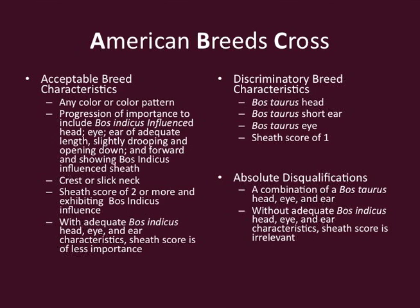If you'll notice on the breed guidelines, one of the most important things we stress is that last sentence under acceptable breed characteristics, where it says: 'with adequate Bos Indicus head, eye, and ear characteristics or influence, sheath score is irrelevant.' In other words, we like to look at American crosses head on coming at us, and if their head, eye, ear, nose, muzzle, and all of that is correct in terms of breed characteristics, we think they get in regardless of what their sheath looks like.